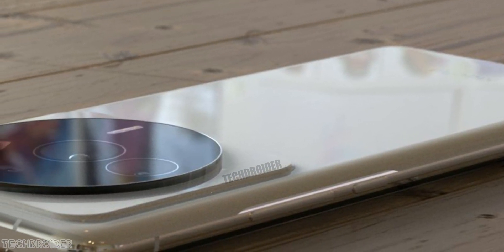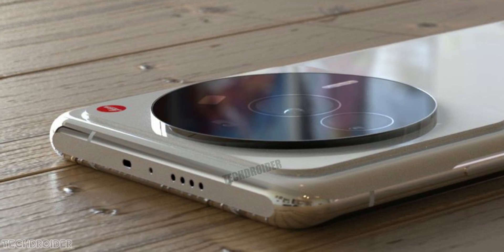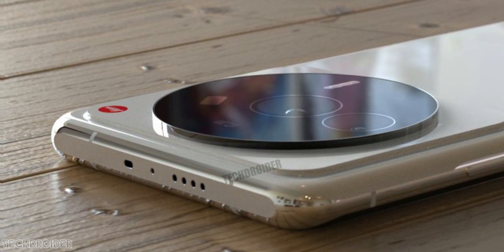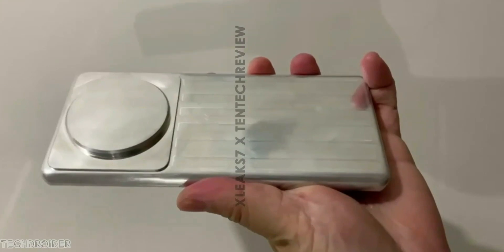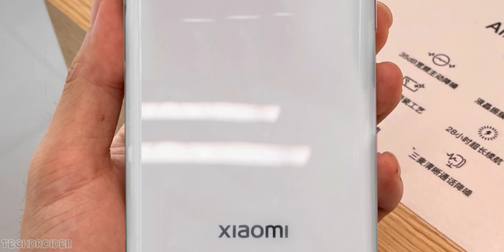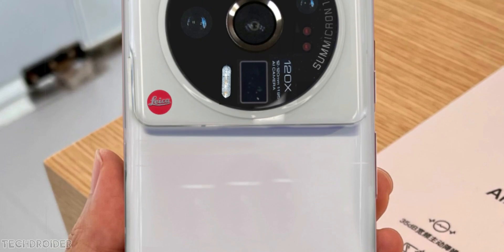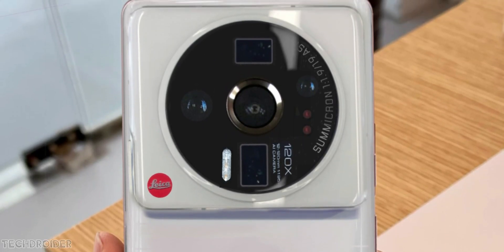A few days back we saw Xiaomi officially confirming that their next device will have the 8 Plus Gen 1 powerful silicon. We have seen the metal mockup, case images, and also MIUI source code confirming that the Xiaomi 12 Ultra is coming soon — and now here comes the official teaser of the Xiaomi 12 Ultra.